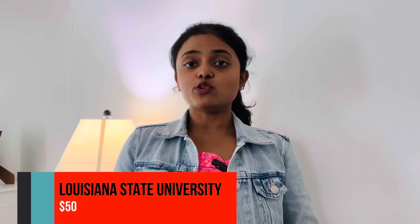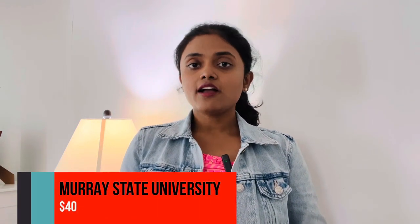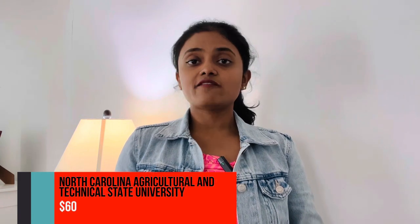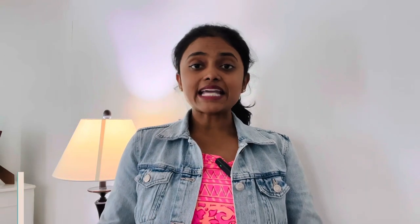Tenth: Florida Agricultural and Mechanical University, application fee $35. Twelfth: Iowa State University, application fee $60. Thirteenth: Kansas State University, application fee $75. Fourteenth: Louisiana State University, application fee $50. Fifteenth: Middle Tennessee University, application fee $25. Sixteenth: Mississippi State University, application fee $40. Seventeenth: Montana State University, application fee $38. Eighteenth: Murray State University, application fee $40. Nineteenth: New Mexico State University, application fee $50. Twentieth: North Carolina State University, application fee $60.